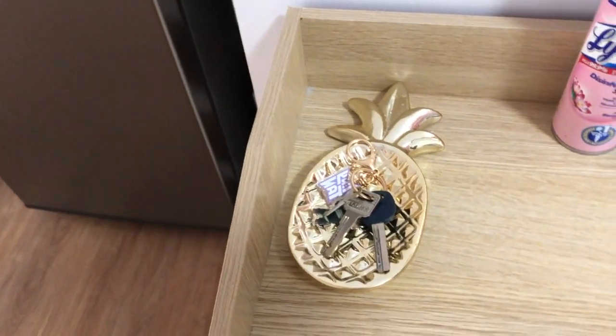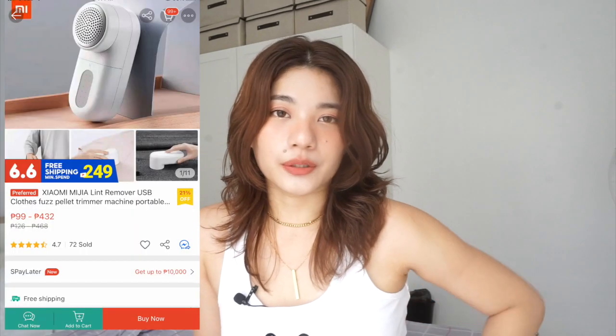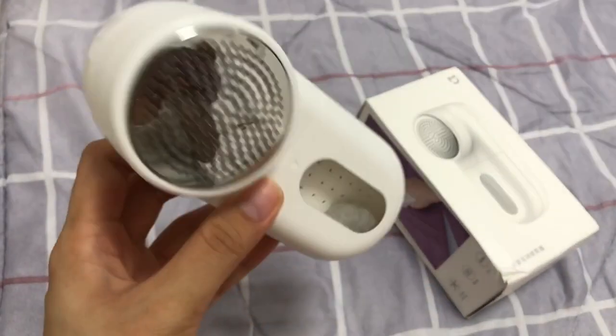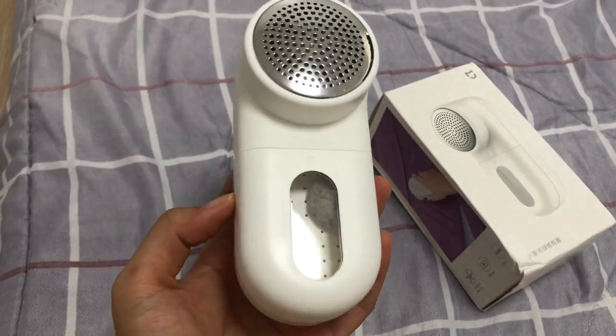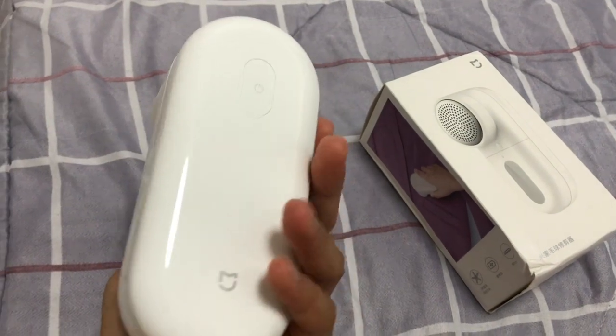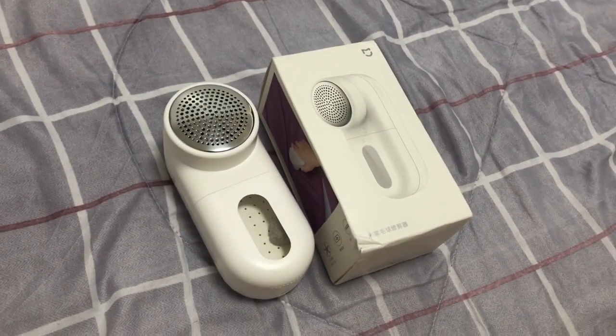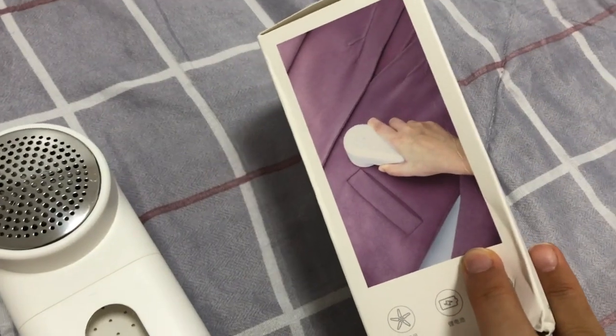Last but definitely not the least is this Xiaomi Lint Remover USB Rechargeable. Itong lint remover na to, pinost ko na to sa Instagram ko before, pero hindi ko pa yata naman mention dito sa YouTube — so that's why I'm mentioning it right now. Definitely, definitely recommend to — lalo na sa mga pillowcases and bedsheets nyo na sometimes nagihimulmul, and also sa sweater clothes. This is so effective kasi tinatanggal niya yung himulmul, yung mga bumps — yung mga dark bumps, ganyan. Parang itsura niya parang syang shaver — technically parang ganun yung logic niya. Pero it's really nice and it's so safe to use. Hindi nakaka-damage ng tela at all, tinatanggal lang niya talaga yung mga himulmul.